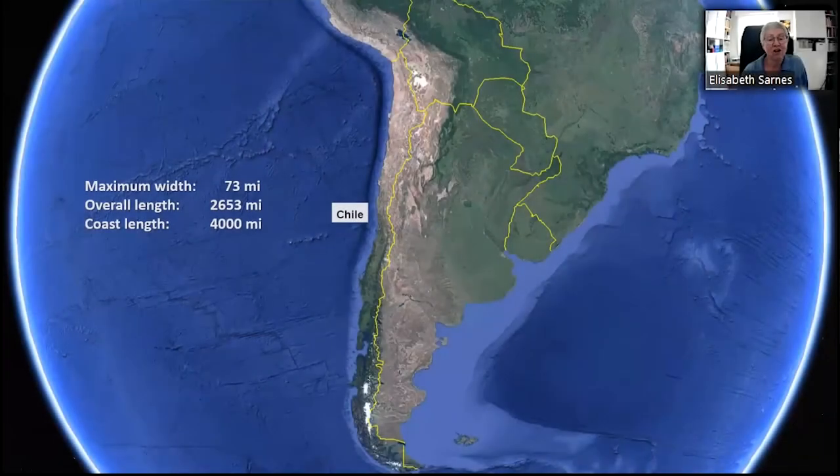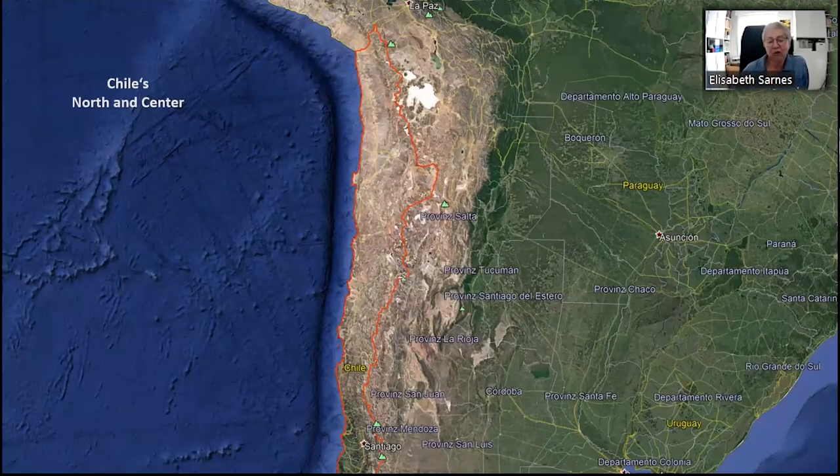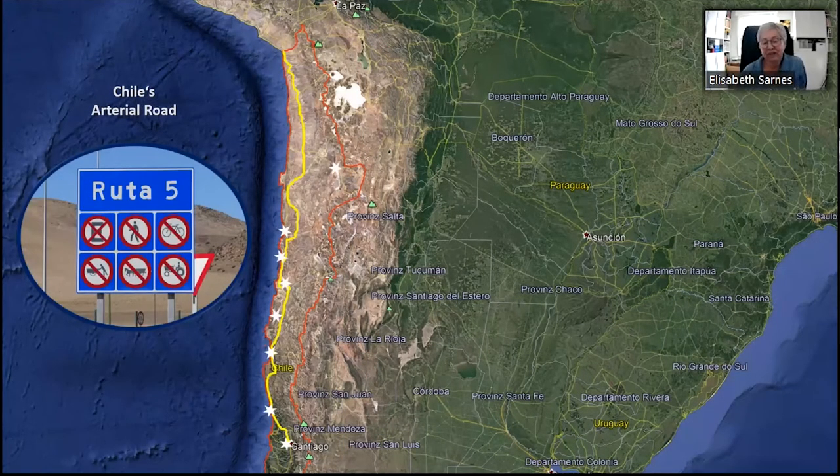Chile is really a long and narrow country, only 73 miles wide and 2,653 miles long. But today we will only look at the center and the north of Chile, starting in the capital Santiago de Chile. Nearly all tourists and cactus enthusiasts follow highway number 5, and we will do this part as well. The white stars on the map mark the spots where we will look at the well-known cactus sites, and from each of these points we will make excursions off the beaten track, as is the title.